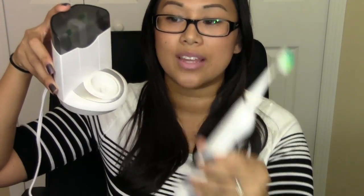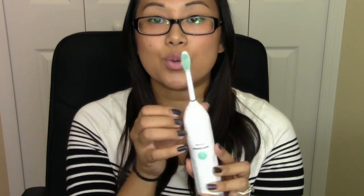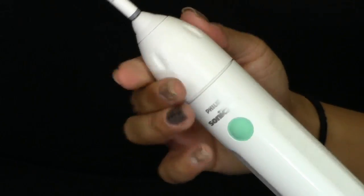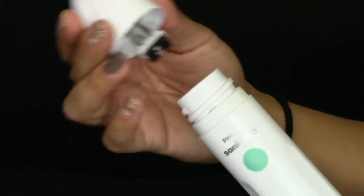This is where the actual toothbrush goes, and the brush head comes off really easily — you just pop it off just like that. With the Sonicare, it does have a twist-on mechanism so you can't just pop it off, so there is a little bit more stability in that case. But like I said, this is a little bit too strong for me.